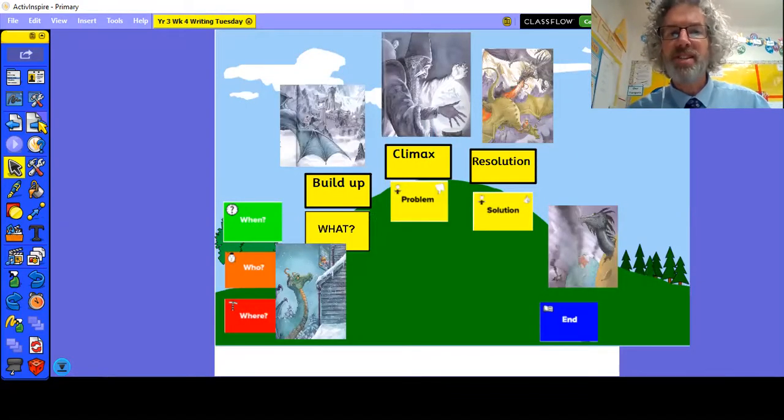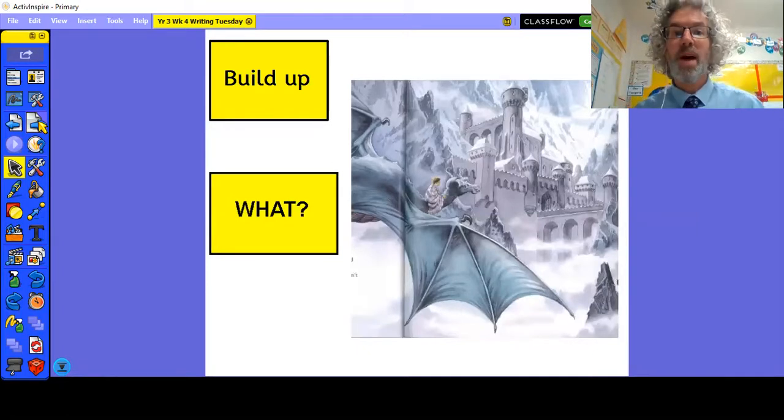Remember the story? We're still actually in the build-up section. We had got to the point where George had got onto the dragon's back, he had taken off and was in flight. I love the writing that you sent in from yesterday — we had some fantastic ideas coming through. Well done for using your imagination and really pushing to write something more engaging. Remember yesterday you were trying to make the readers feel thrilled — that sense of speed. Well, things are going to turn a little bit spookier and scarier and slightly more sinister today, because we're getting to the point of the story where they are approaching the castle. George has no idea what's inside the castle. All he knows is he's on the dragon's back and things turn a little bit spooky.